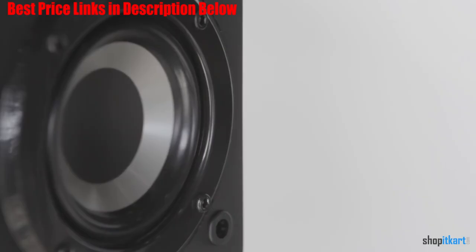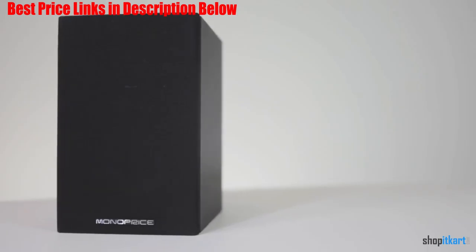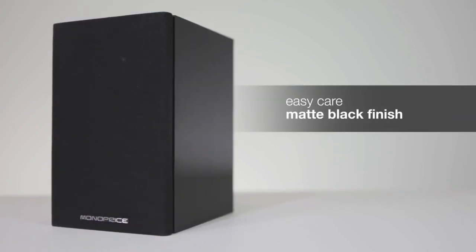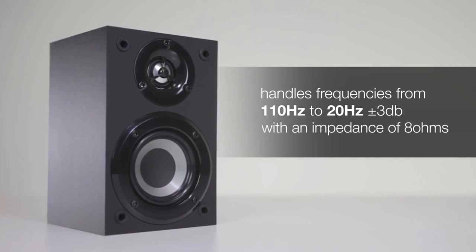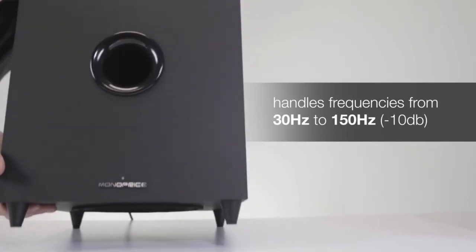The surround sound speaker system includes 4 satellite speakers, a center speaker, and a subwoofer. The satellite speakers and center speaker boast a frequency range of 110 Hz to 20 kHz, while the subwoofer handles all frequencies below that, all the way down to 30 Hz. Our panelists gave the Monoprice 5.1 surround sound speakers a respectable B grade, consistently describing the sound quality as okay.